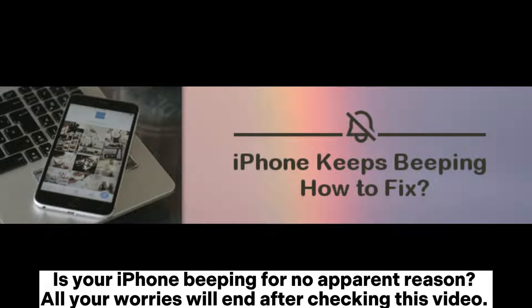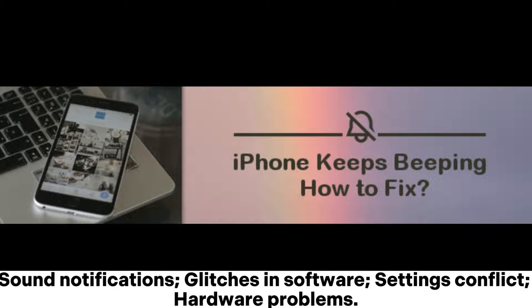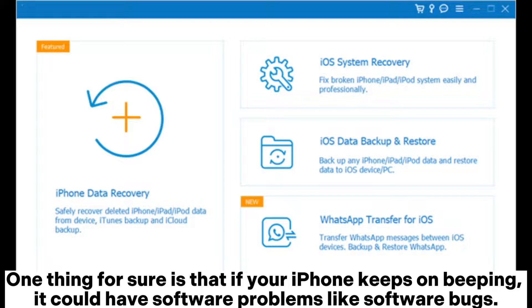Is your iPhone beeping for no apparent reason? All your worries will end after checking this video. Here are possible causes of the iPhone making weird beeping noise: sound notifications, glitches in software settings, conflicts, and hardware problems.